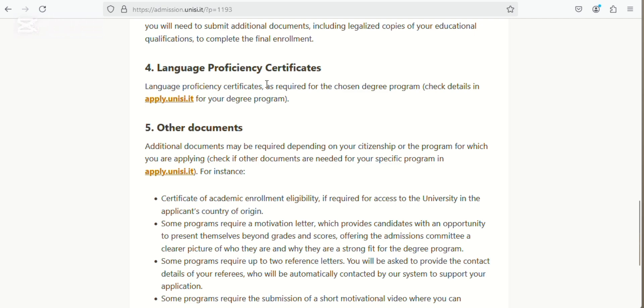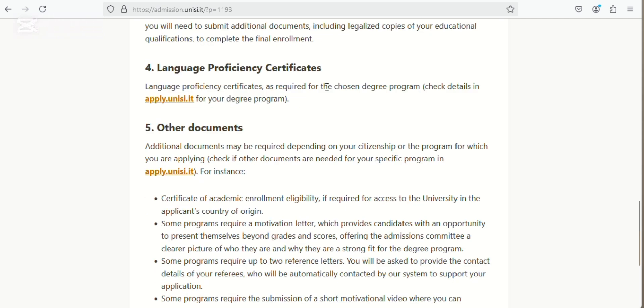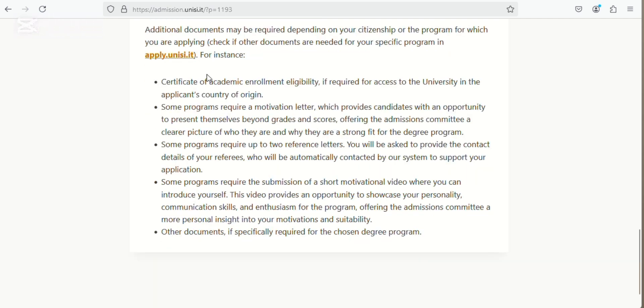For those asking whether you need to legalize all your documents before application: no. At the application stage, legalized documents are not required. However, if admitted, you will need to submit additional documents including legalized copies of your educational documents to complete your final enrollment. Language proficiency will be checked based on the program and other documents. A motivation letter may be required by some programs.